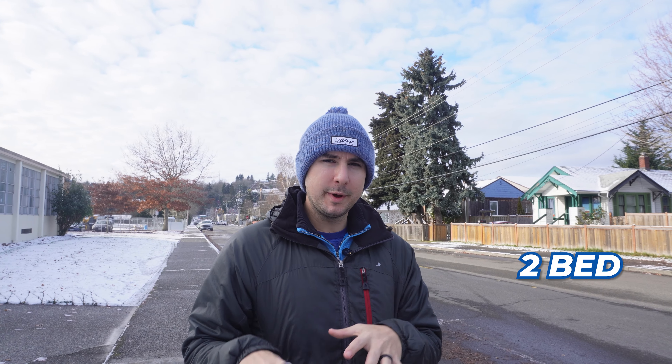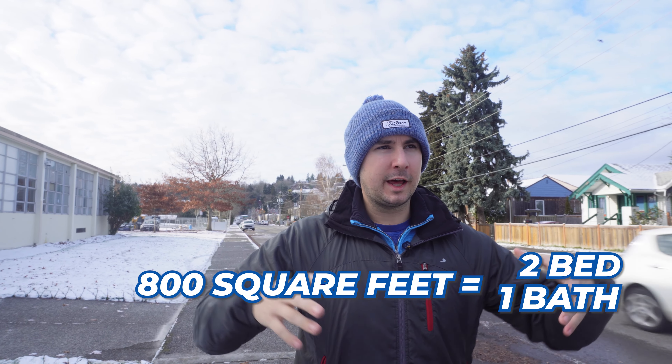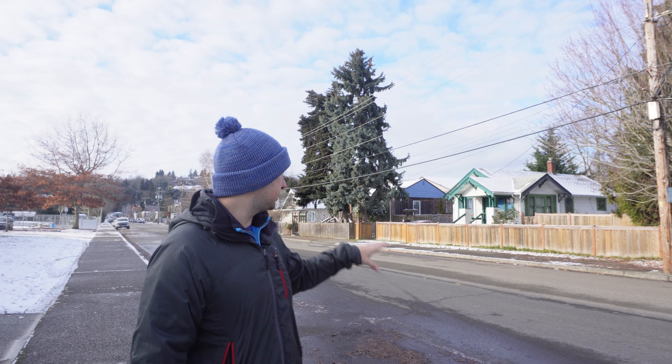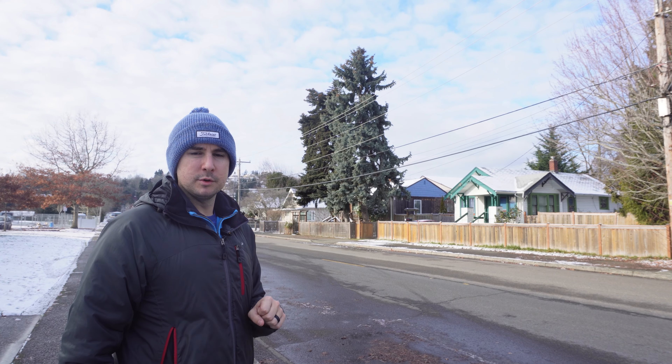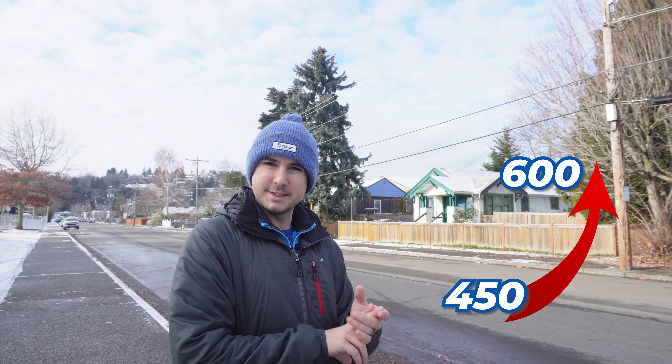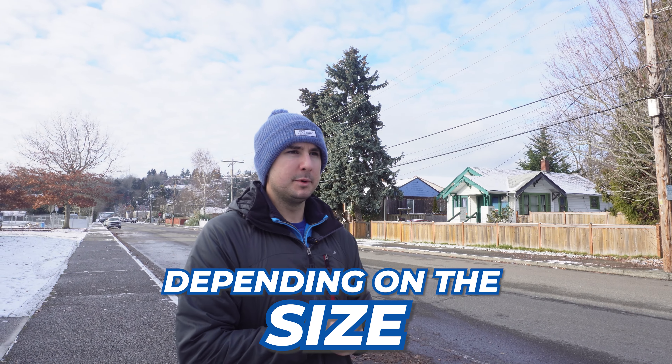All right, house number one — this is going to be our starter, entry-level price point. This house is a two-bed, one-bath, about 800 square feet, and it's in kind of old town, downtown Renton. Our lower-level price point is always going to be down in this downtown area for starter homes. This one is pending at $450,000. There are a lot of similar houses in this area. Pricing here ranges from $450,000 to $600,000 depending on size, though there aren't a lot of big neighborhoods with cul-de-sacs and sidewalks at higher price points in this downtown area.